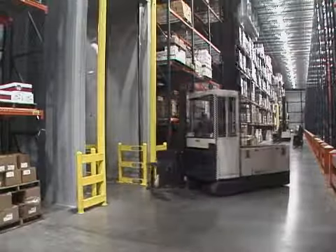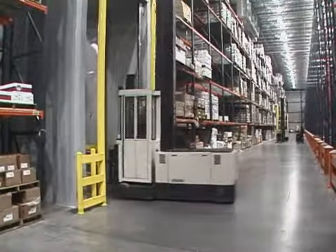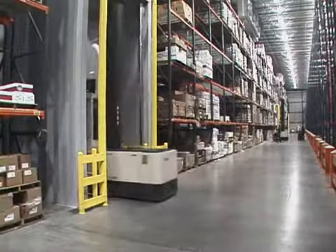I think they're the wave of the future. I would never build a facility without them. That sounds hokey, but I wouldn't — I think they're that good.